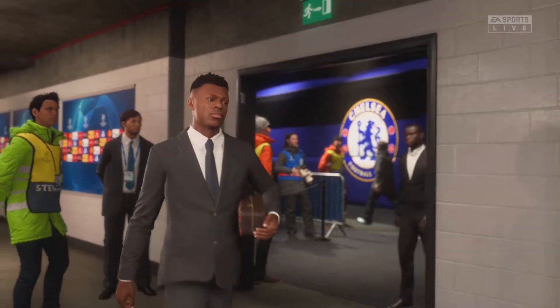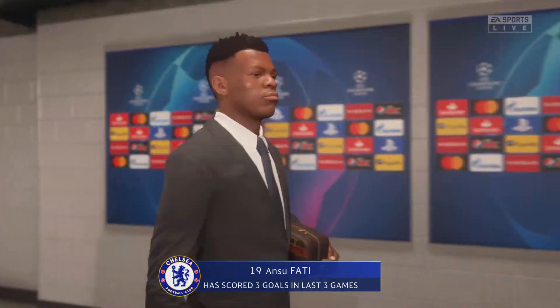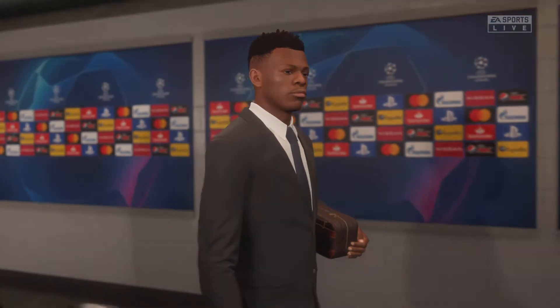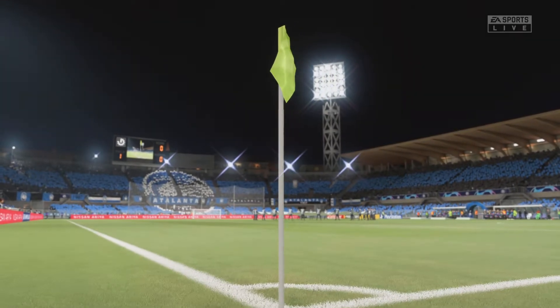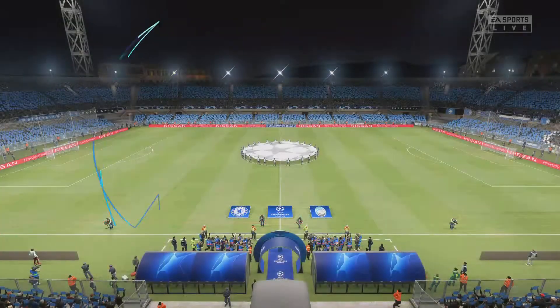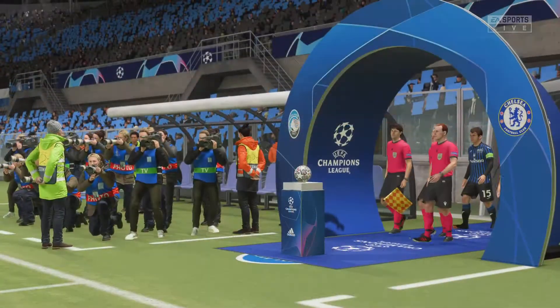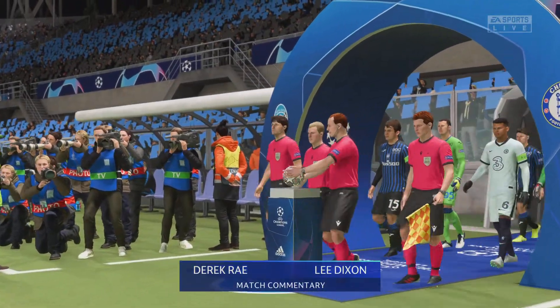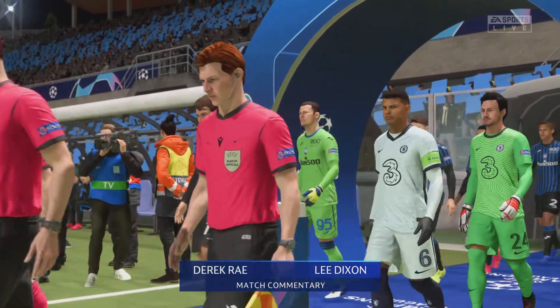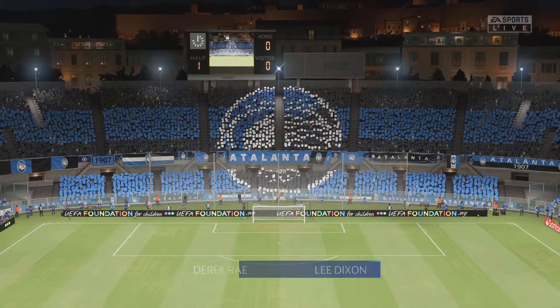We simply have to focus on this man — three goals in three games, and you can't argue with that. We're live on EA TV. A warm welcome on what is an ideal night for football. My name is Derek Ray, and with me in the commentary position is the former Arsenal full-back Lee Dixon. We've got action from the round of 16 in the Champions League.